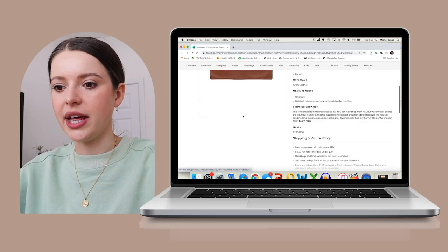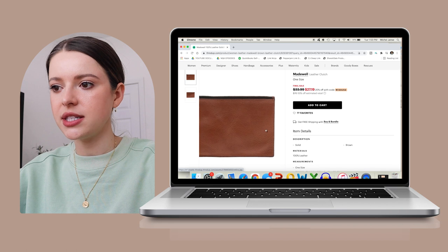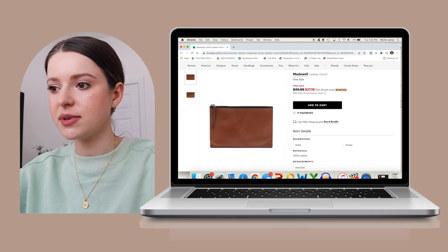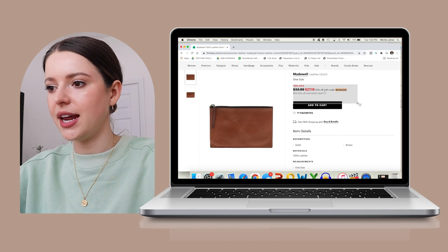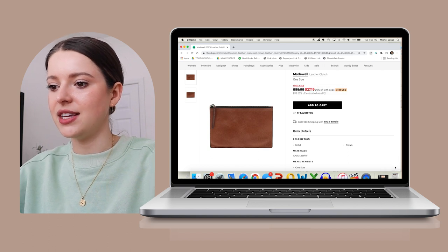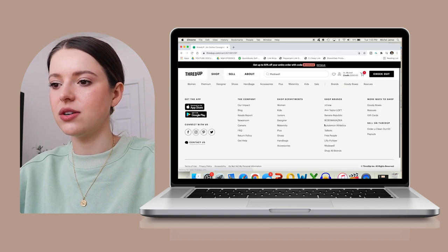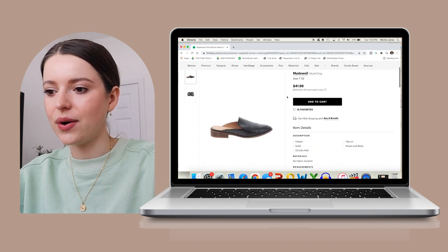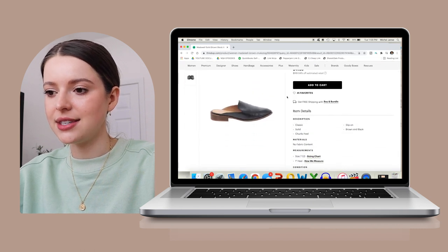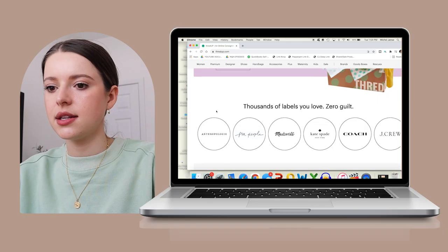This little leather clutch — final sale, on sale right now, 20% off. I need to take a screenshot of this code so I don't forget it. This is adorable, let's add this to cart. Real solid leather — I've missed Madewell, it's been a while since I've gotten anything from them. I love these. We can make a whole outfit — we got the accessories, now let's find some clothes.